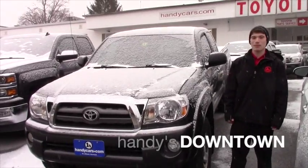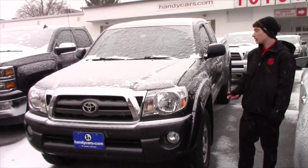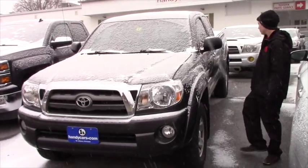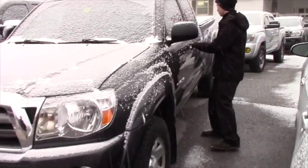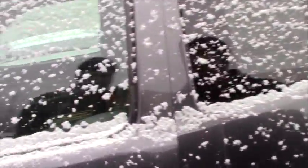Hey Scott, this is Matt at Downtown Handies and I'm making this video to give you a closer look at this 2009 Toyota Tacoma. This is the extended cab, so you have the half doors, and it comes with a bed cover. This is a 73 and a half inch bed — we'll take a look on the inside.